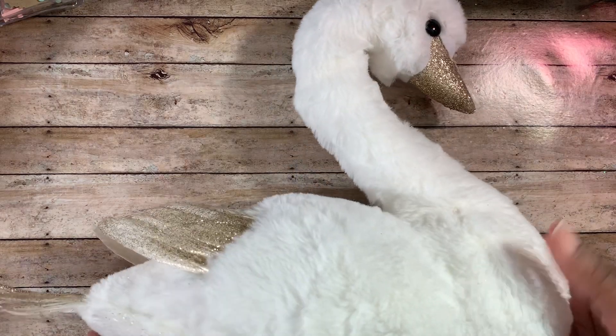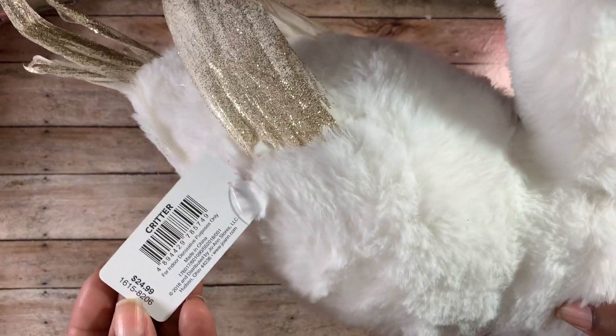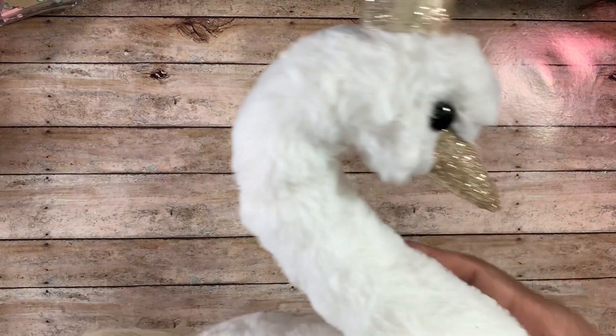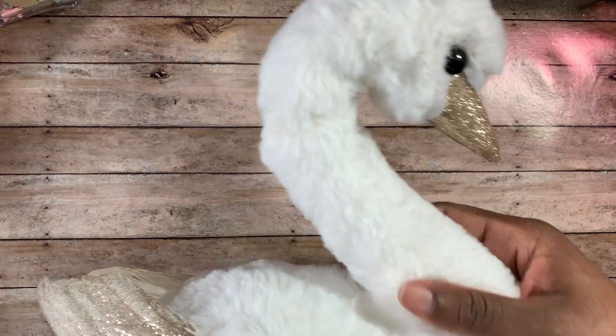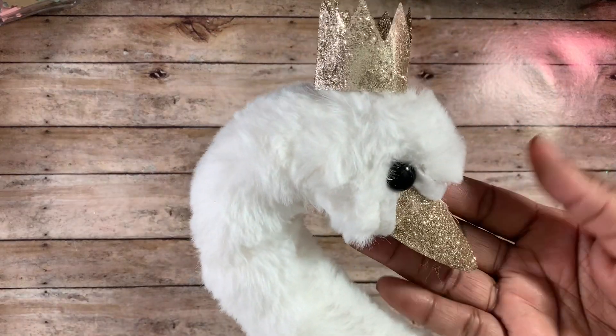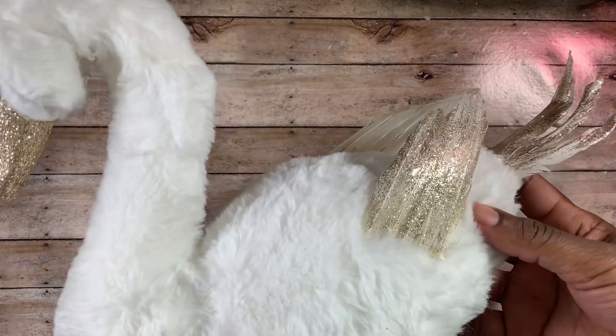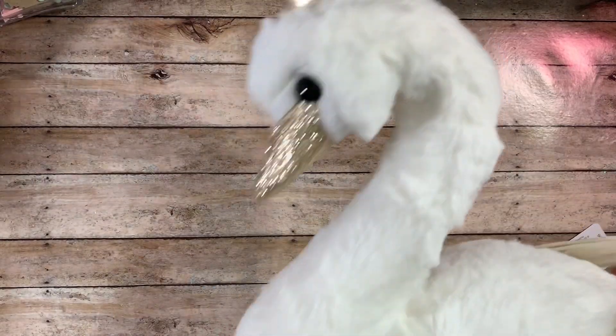Last but not least from Joanne, I picked up this swan — how beautiful is she? She was 60% off, regular $24.99, so she was $10. She is a beautiful soft creamy white color with gold on the crown as well as the beak. I just could not pass her up, so I picked her up for $10 on sale at Joanne.